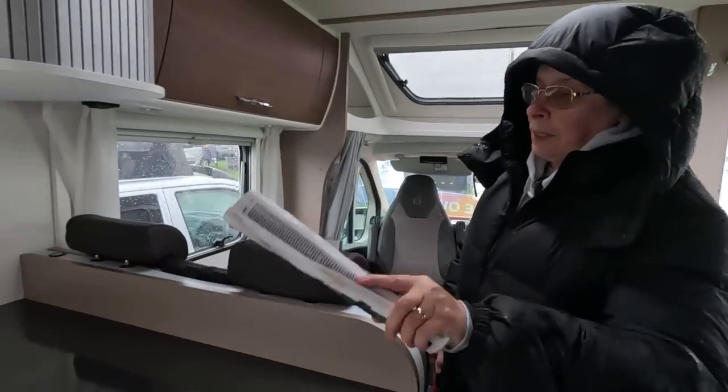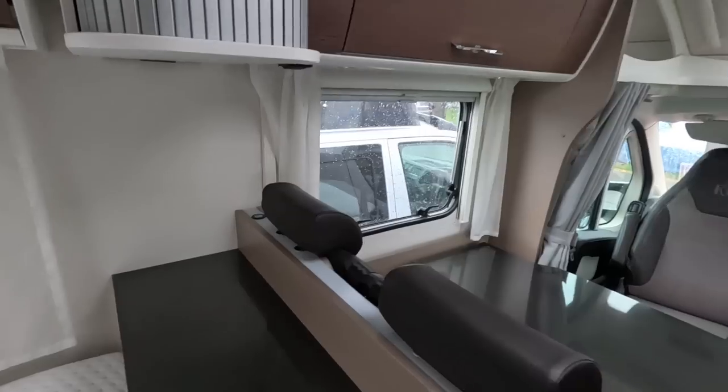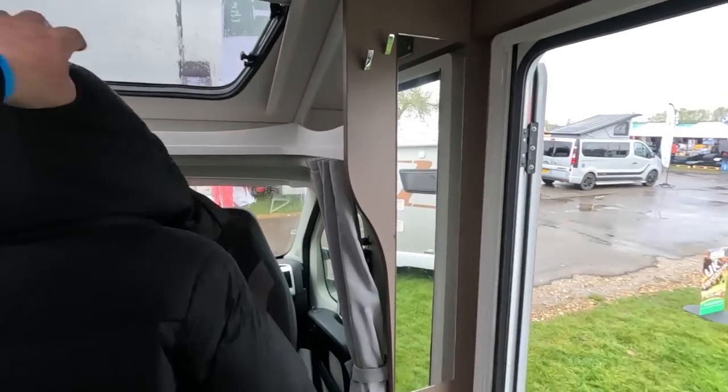I suppose you could whack your power bank there and work off that. There's a USB over there. And it's curtains — no cab blinds, I don't think. No cab blinds. You could take your hood down whilst you're indoors.